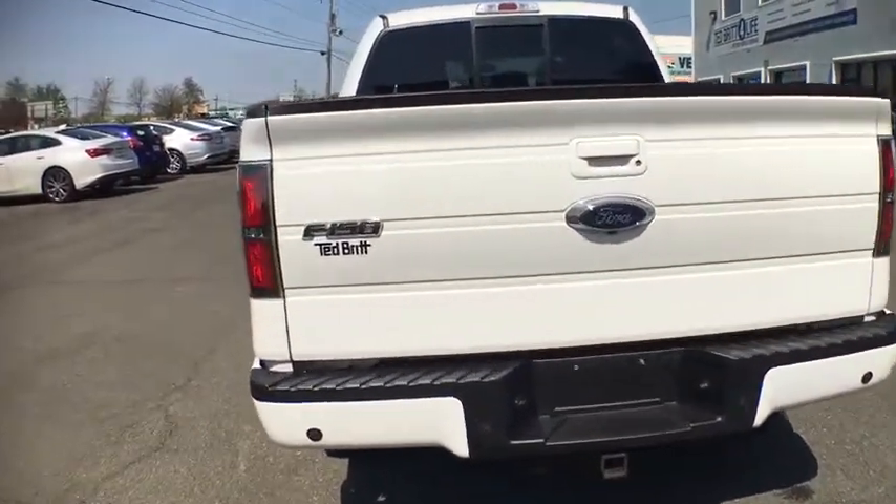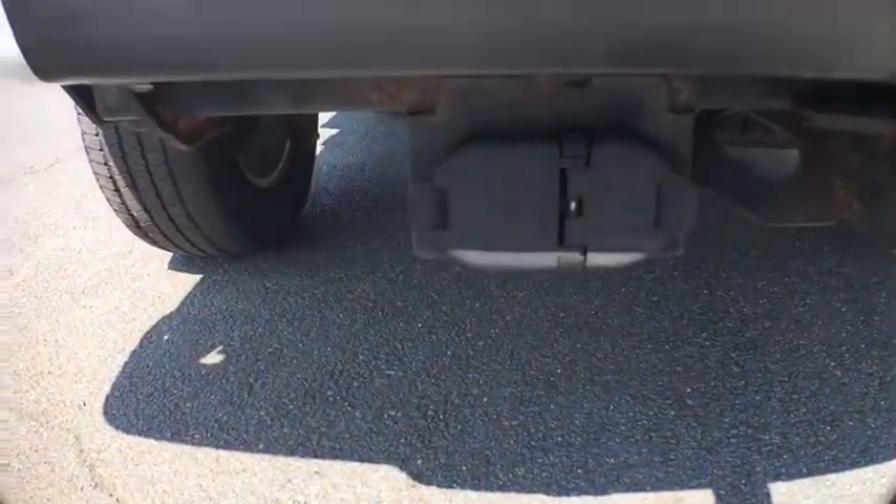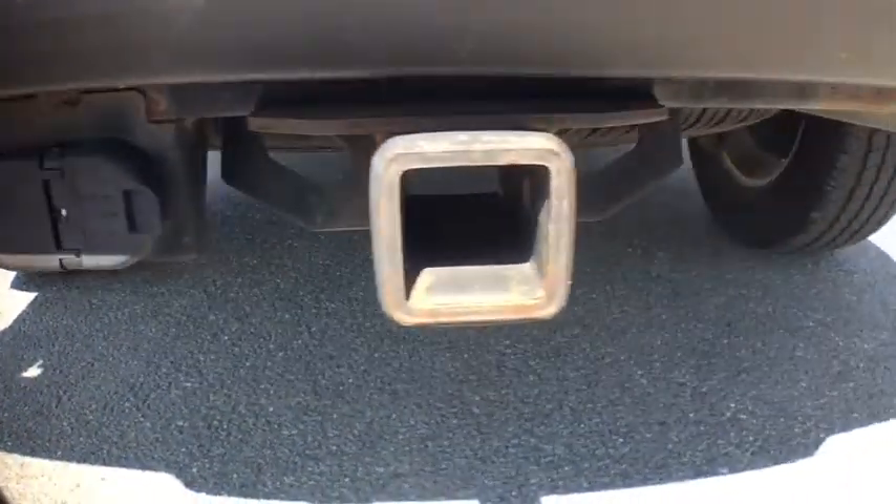Here are some of this vehicle's great options: compass, fog lights, outside temperature gauge, body color door handles, low tire pressure warning, four-piece floor mat set.